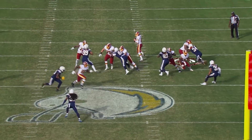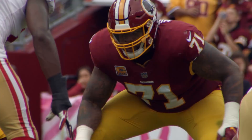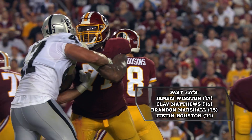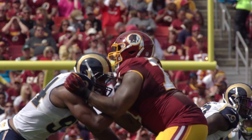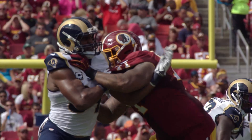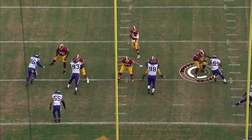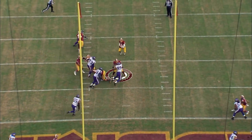Watch this pocket set up here for Cousins. If there's such a thing as a shutdown tackle, Williams is it. He's a nightmare matchup for edge rushers all around the NFL. When I faced him, this dude had all kinds of sets. Watch big Trent Williams, number 71. He just neutralizes things there, gives Kirk Cousins plenty of time.